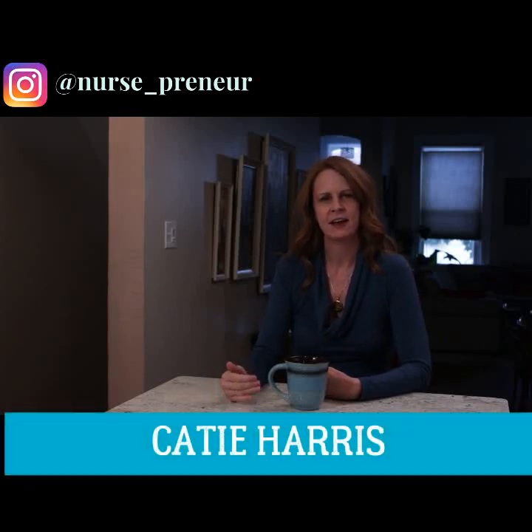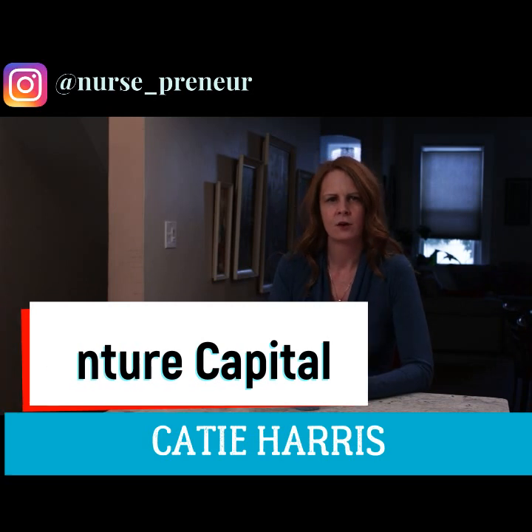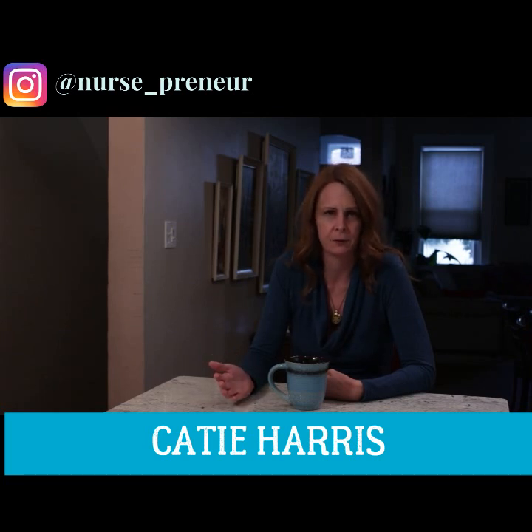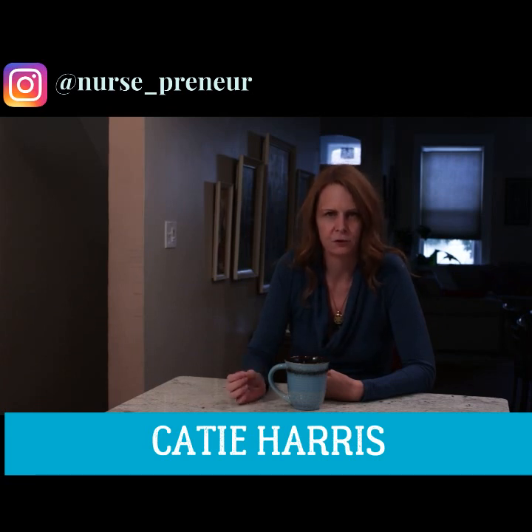Hey Nurse Preneurs, it's Katie and today I want to talk to you about venture capitalists. So you have a great idea for a nurse business, but it's going to cost a lot of money to get it off the ground. So what can you do? There's credit cards, loans, you can get a GoFundMe, and of course you can always beg your family members. But what if you need real money, like half a million dollars?